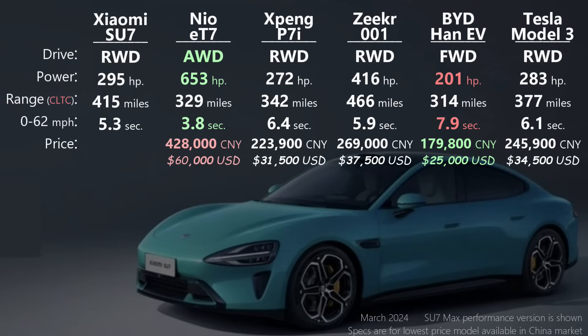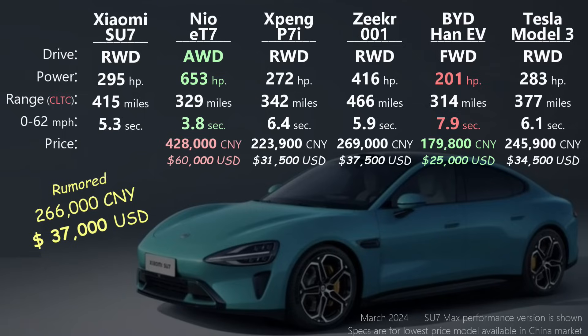The starting price is the real wild card here. The NIO is all-wheel drive and more expensive at the top of the list. The BYD Han EV, as you might guess from BYD, is the value play. I'll warn you that this chart could quickly become outdated — prices for all vehicles in China, gas and EVs, are changing frequently. Most rumors put the estimate for this vehicle at 266,000 yuan, that's about $37,000 US dollars. When the SU7 was revealed, Xiaomi highlighted five key technology areas.